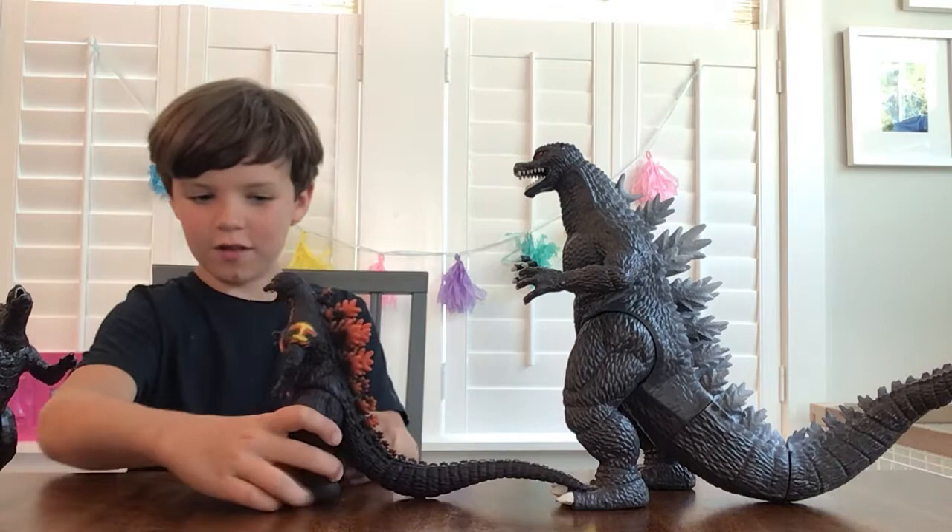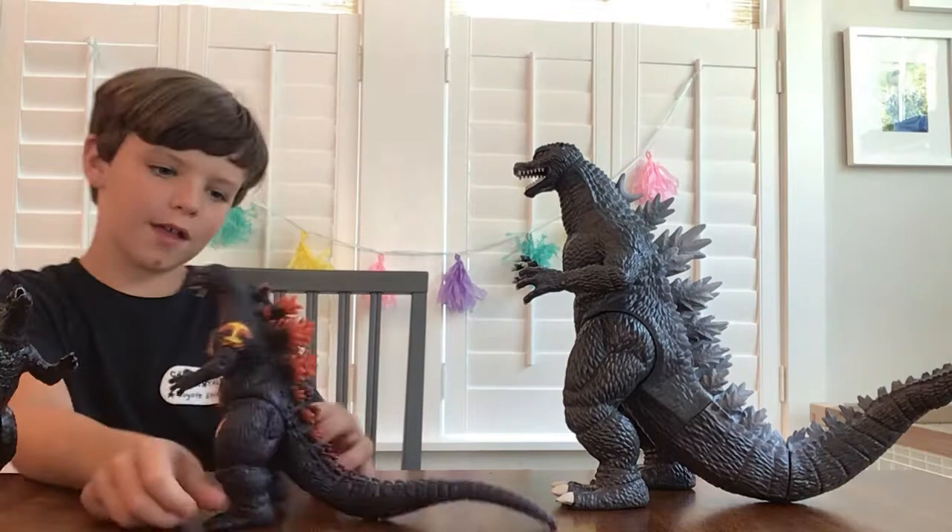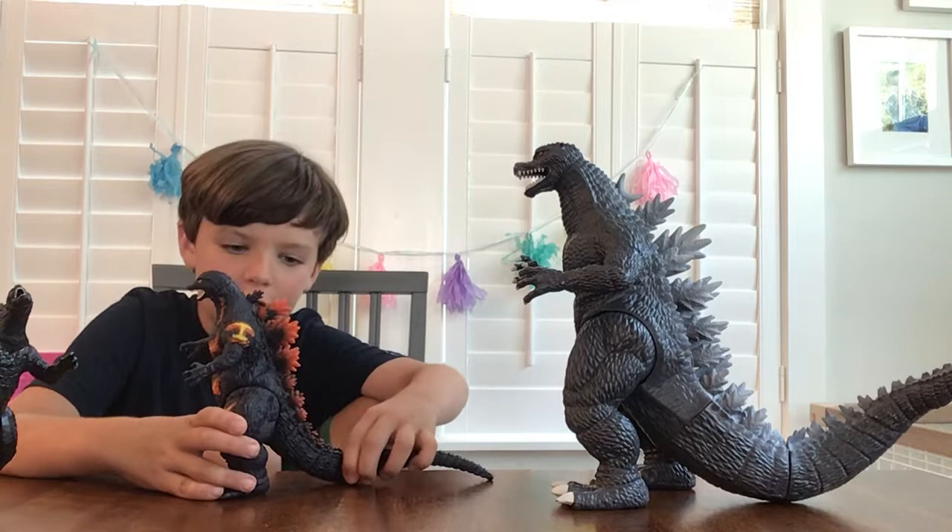Okay, so now it's on. I got a little hot pipe for Dad, and it looks cool. Let's compare it to Supercharged Godzilla.